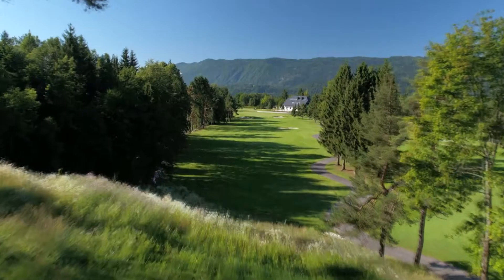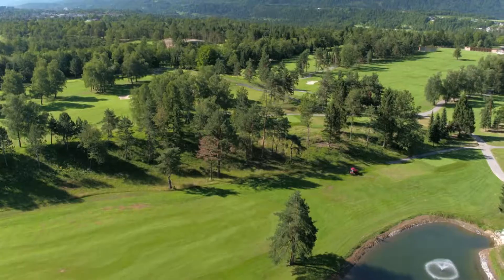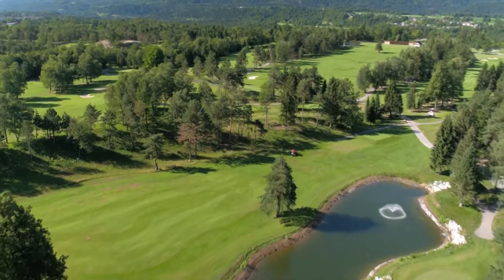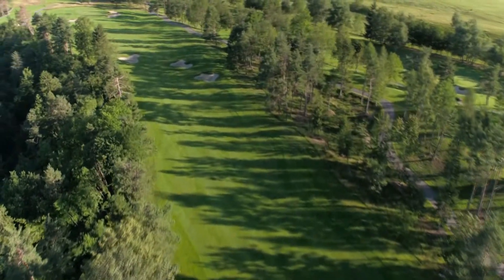This week, Golfing World visits Slovenia's oldest golf course. Built under the wishes of the Prince of Yugoslavia, Regent Paul, to support the flourishing popularity of Bled, a frequent holiday destination of the royal family.